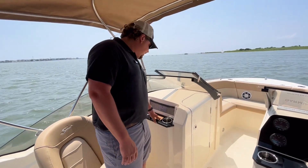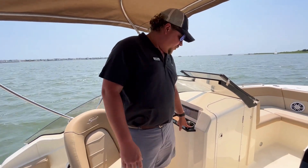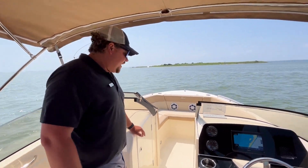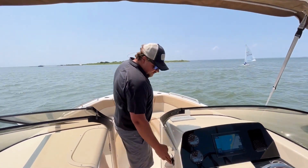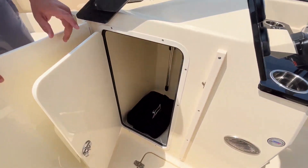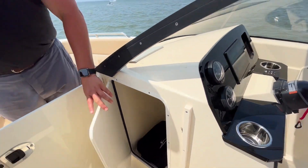On the port side here, you have a nice little area to throw a phone, some cup holders, and storage in the floor, as well as a head compartment down here. Now underneath that arm, you'll also see there's a storage area and access to the back of your dash. You can throw quite a bit of bags in there and you've got your battery switch in there and all that.